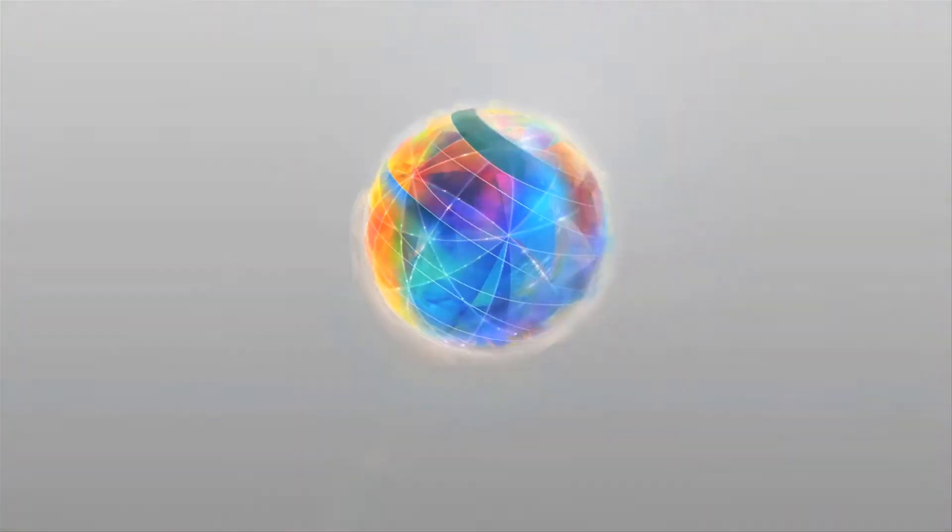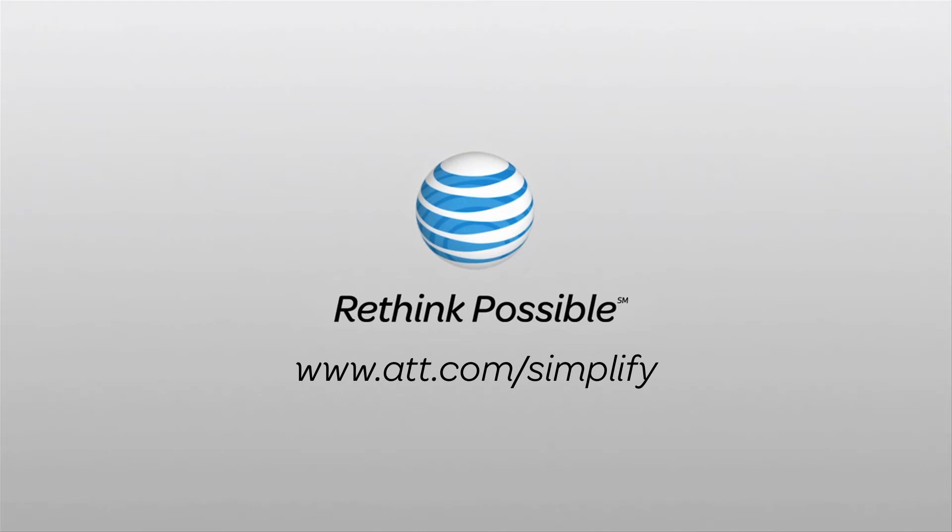To learn more about AT&T online services, go to AT&T.com Simplify.